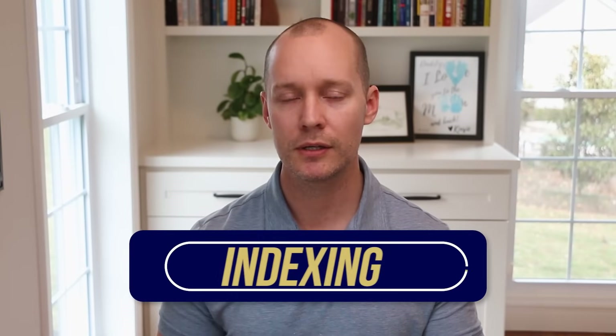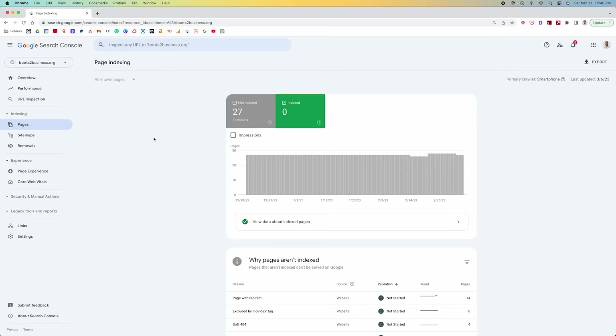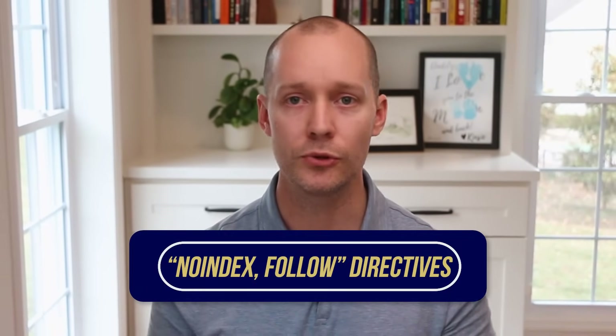In Google Search Console, go to Indexing, click on Pages, scroll down to the section that says why pages aren't indexed, and you can click through on any of these issues to investigate further. Keep in mind that you don't want every page indexed — login pages, checkout pages, and archive pages tend to cause duplicate content. In that case, you can use the no-index follow directives.